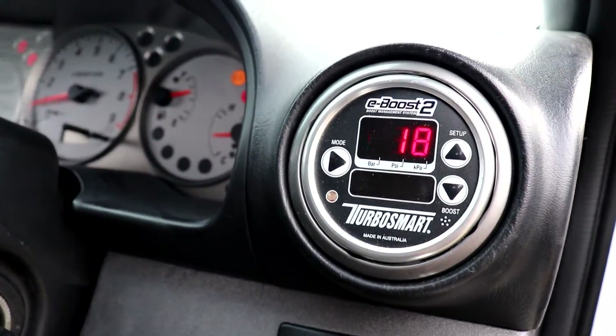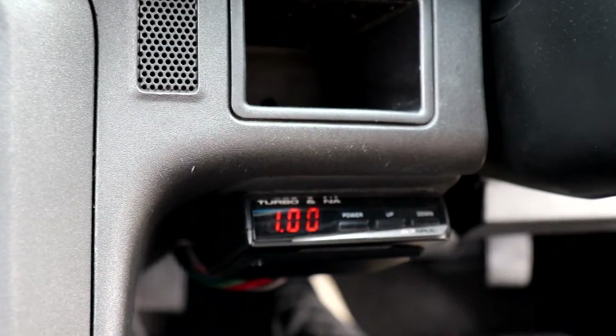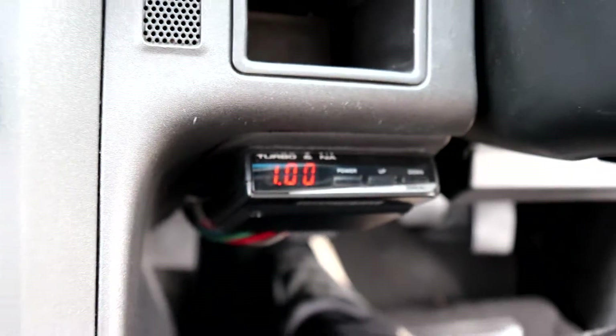Now this car comes with some awesome features. It came with an e-boost, so I can map between the high and the low boost. It came with a Haltech ECU. And it came with all the goodies you do want, like a turbo timer — and it's such a neat install. Listen to this thing purr. 7,000 RPM! This is nuts!